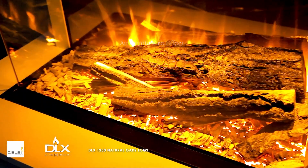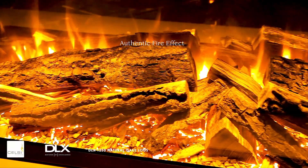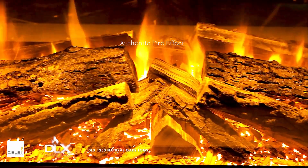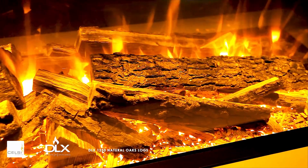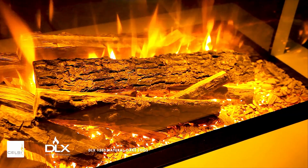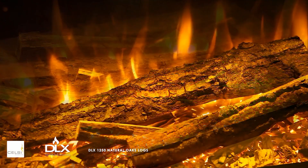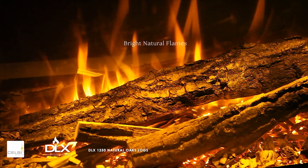Celsi DLX electric fires now combine sensational flame effects with natural oak logs. Each log is split to reveal the unique character of the oak, chosen for its deep rich color, distinctive textured bark, and coarse woodgrain. Hardwood oak showcases a beautiful and truly natural finish for these premium electric fires.